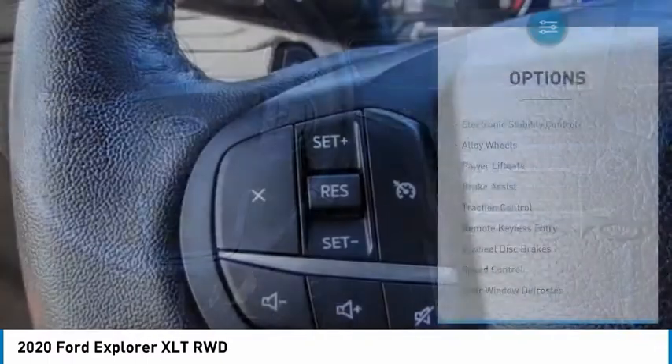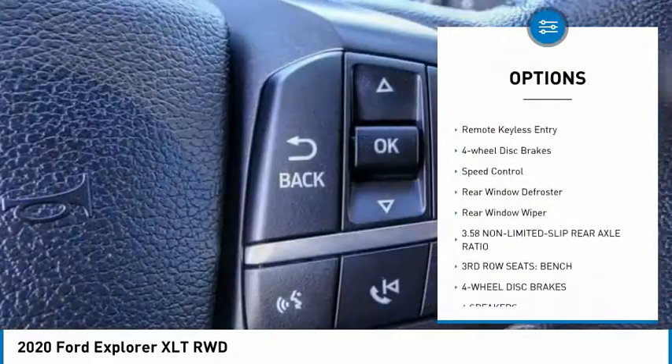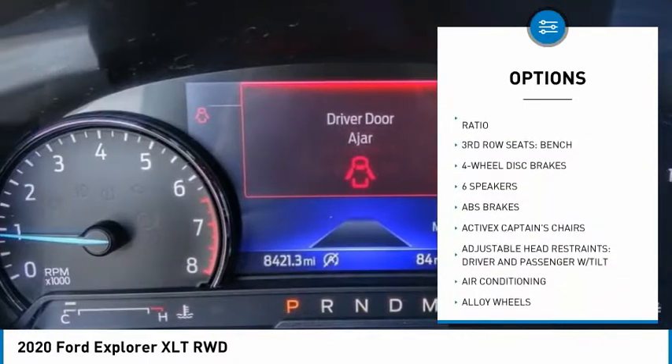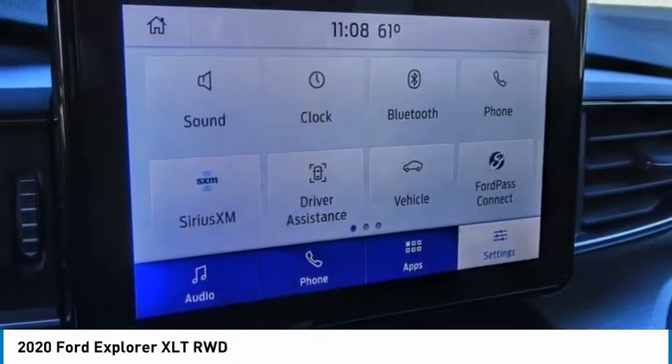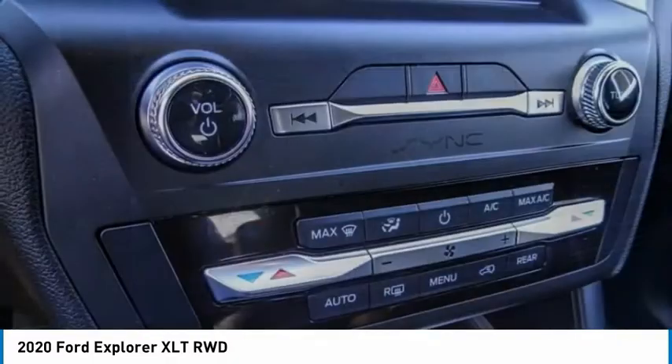Here are some of this vehicle's great options: electronic stability control, alloy wheels, power lift gate, brake assist, traction control, remote keyless entry, four-wheel disc brakes, speed control, rear window defroster, rear window wiper. Come see the car for yourself.